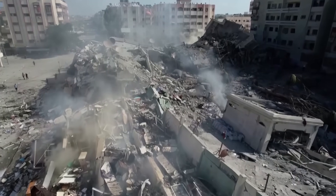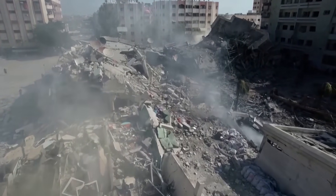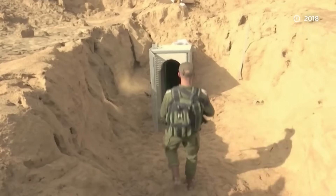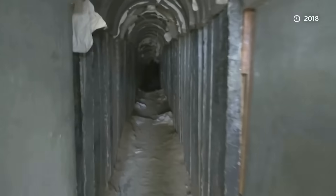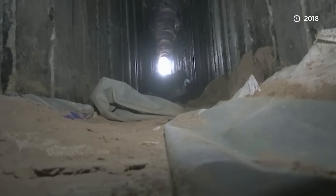Israeli security sources say the past week's deadly bombardments have caused little damage to the network. A former deputy commander of the Israeli division that tackles the tunnels, Amir Avivi, called it a whole city deep below Gaza, connected to at least a thousand rocket launching positions also underground. He warned that Hamas fighters feel safe inside and can emerge anywhere to attack Israeli forces.